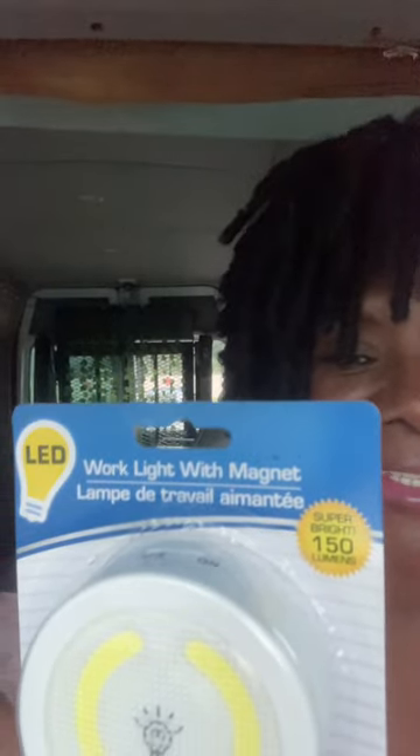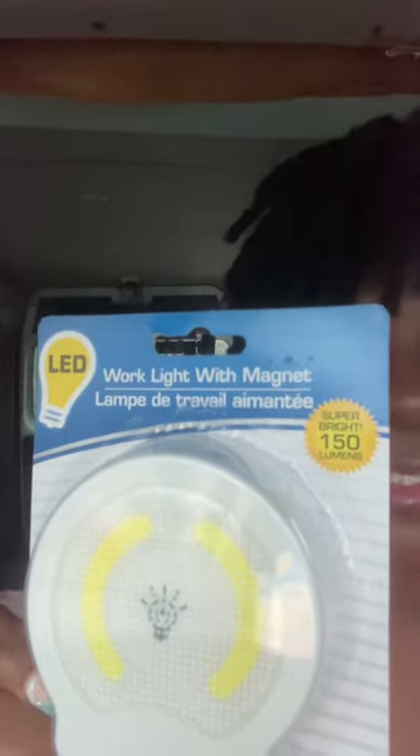And we have a few of these LED lights — we purchased a few of those today as well.